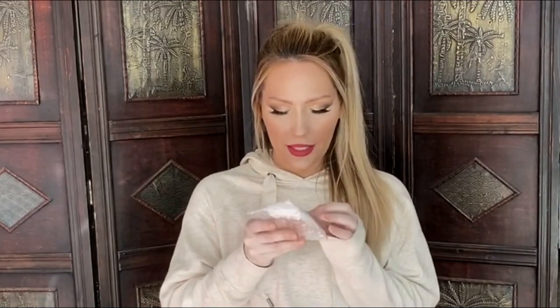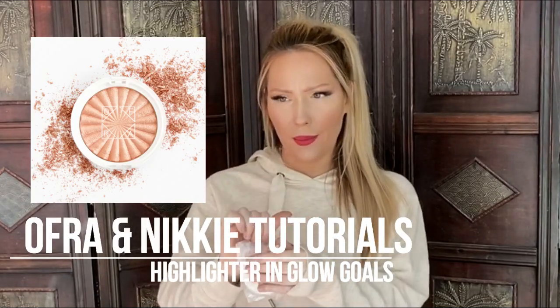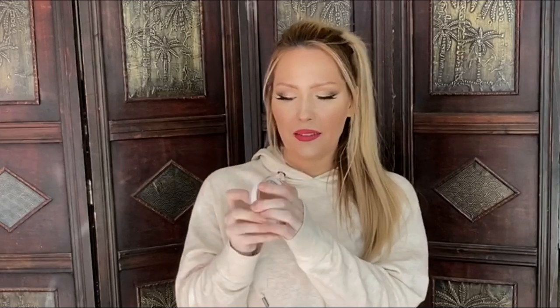The next thing I have here is Ofra and Nikki Tutorials' collab item - wow, in an Ipsy bag? I'm shocked. Well, this made it worth it, and it's like a goldy highlighter. It's called Glow Goals - that's the shade I got. I'm kind of shocked by the cheapness of the little container; it feels like something you'd get from Cover Girl. I'm not really a fan of the packaging, but I'm really excited about the highlighter.